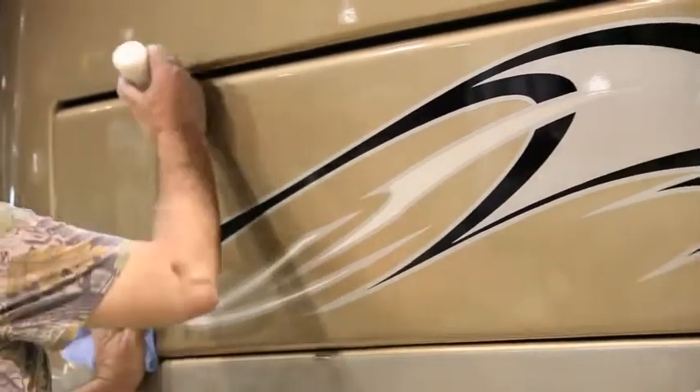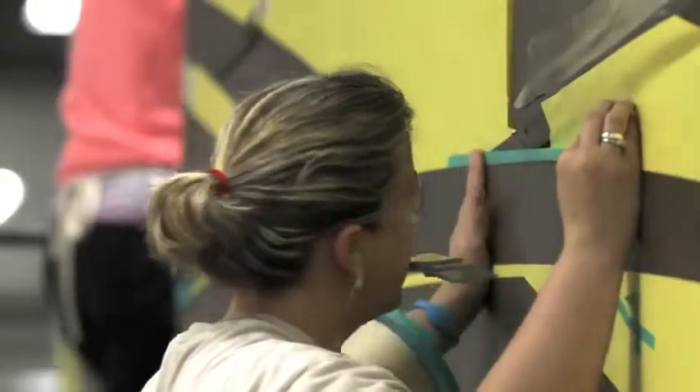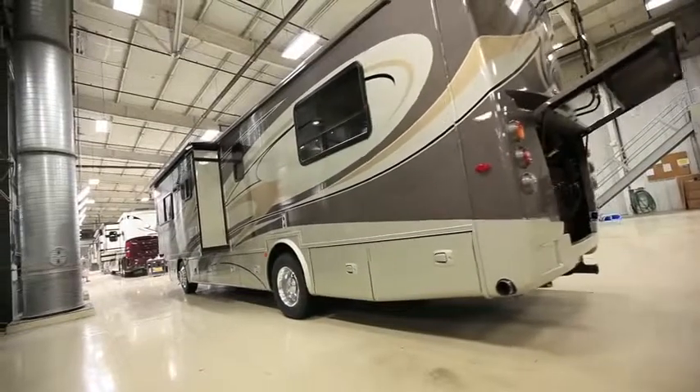At Tiffin Motor Homes, we're known for our attention to detail, for adding that extra touch of craftsmanship that results in higher quality, better performance, greater luxury, or in the case of our paint system, all three.